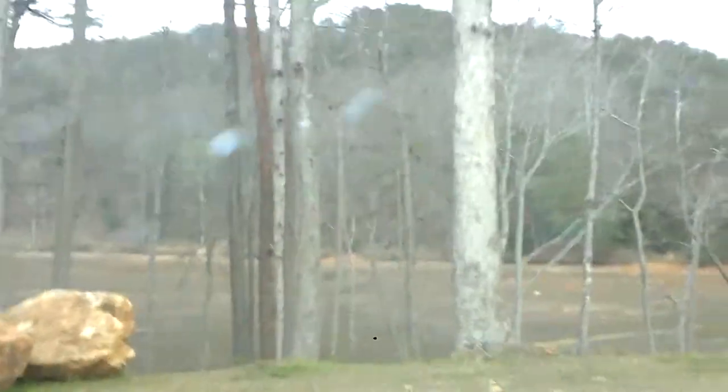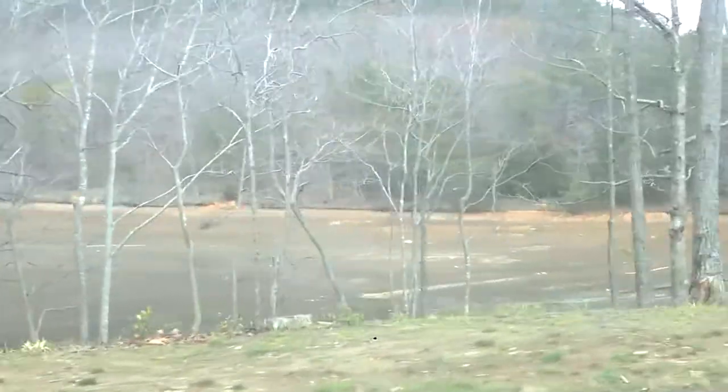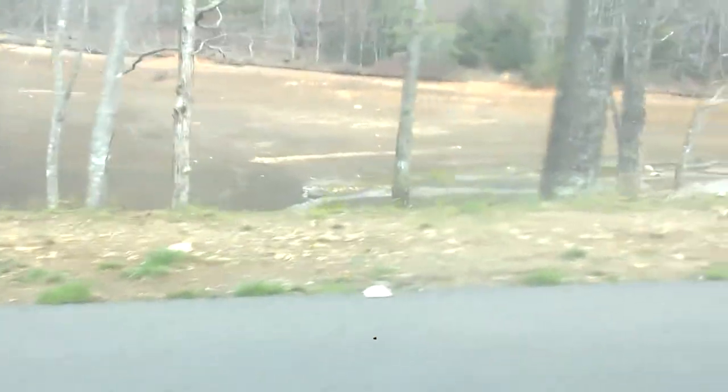I've never been out here before. It's shallower on this side, but it's completely drained. You can see where the water line was. Very strange. Won't be any fishing out here.